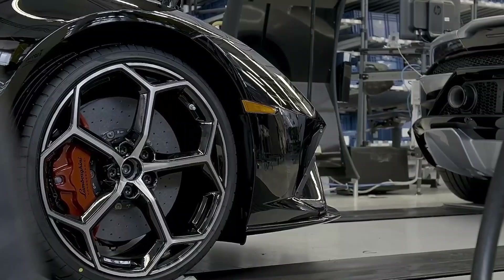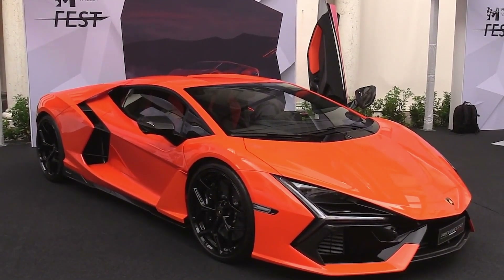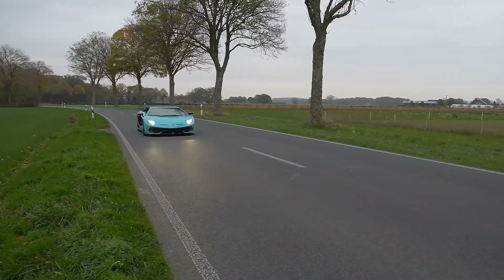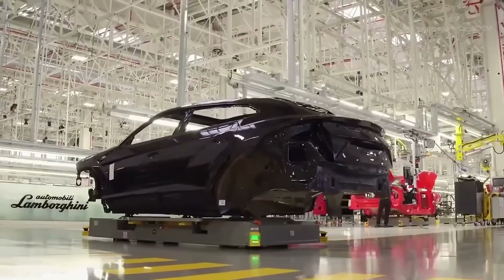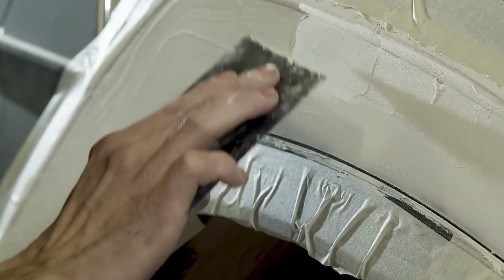Lamborghini does not just make supercars — it creates legends on wheels. At its iconic headquarters in Italy's Motor Valley, the brand has revolutionised the industry by combining innovation and performance. More than 400 specialists, many of them second-generation craftsmen, assemble each vehicle using a blend of advanced technology and manual precision.